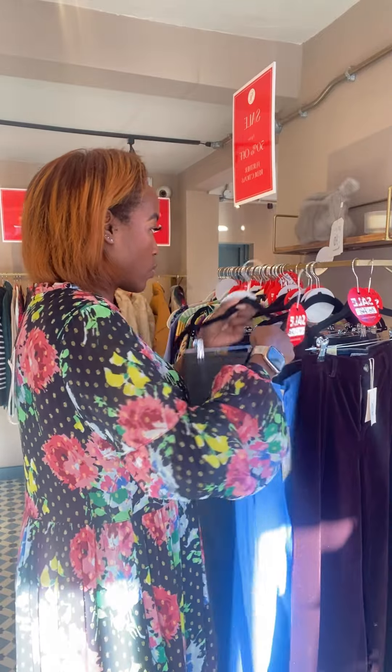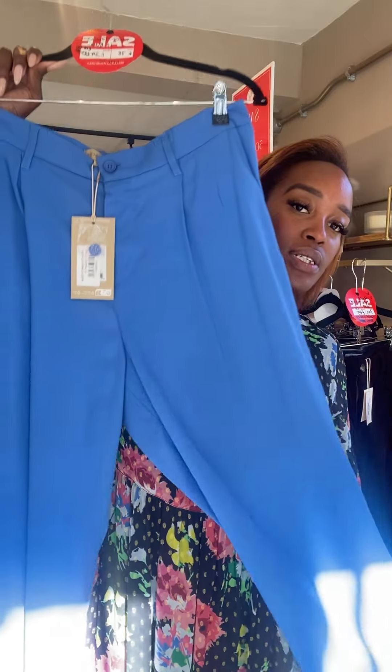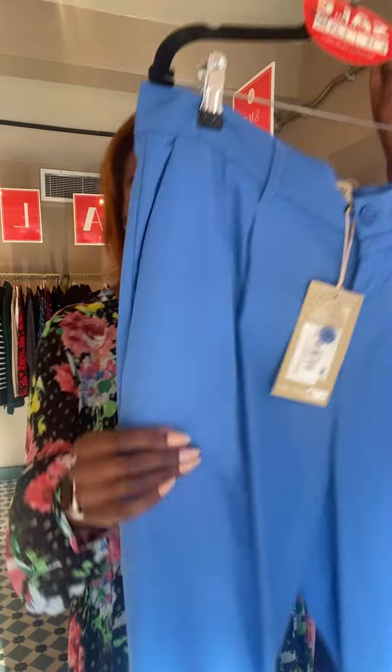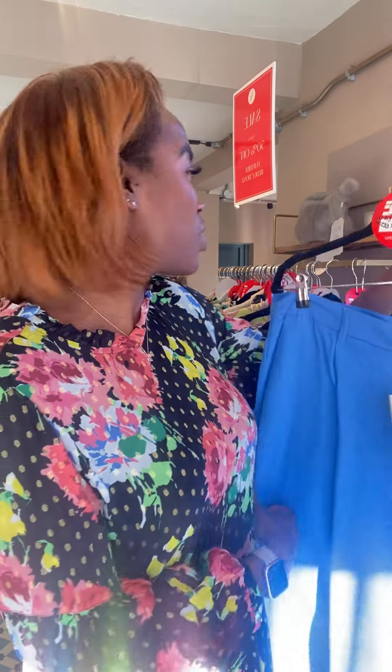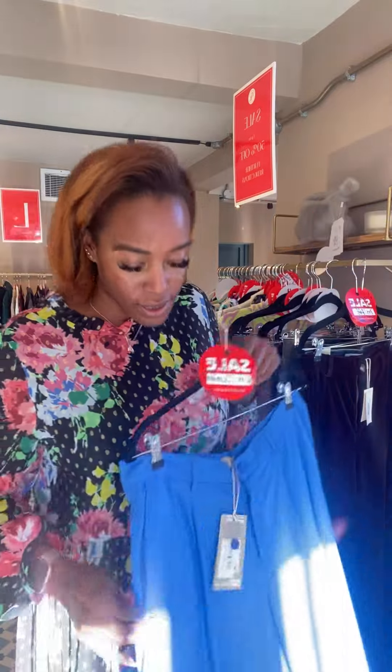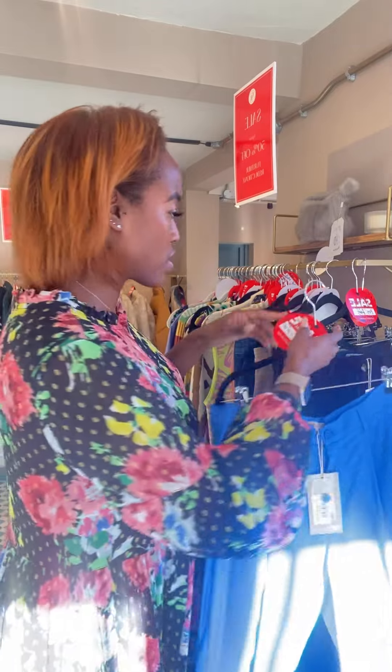We've got these wide-leg Soya Concept trousers — you could hang on to these for spring as they're quite thin, a nice spring/summer trouser. They're the Neon trousers in blue. They were £78, now £18 — absolute bargain. Full length, look really nice with trainers. We've got quite a few sizes, including size 16, and a range of other sizes.